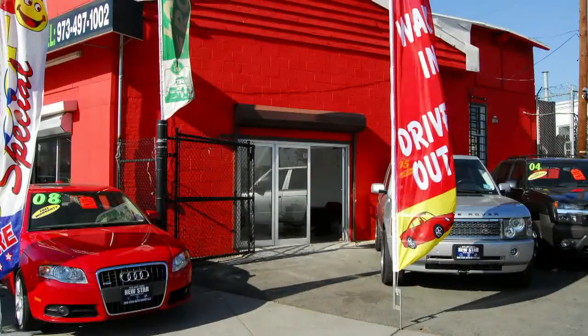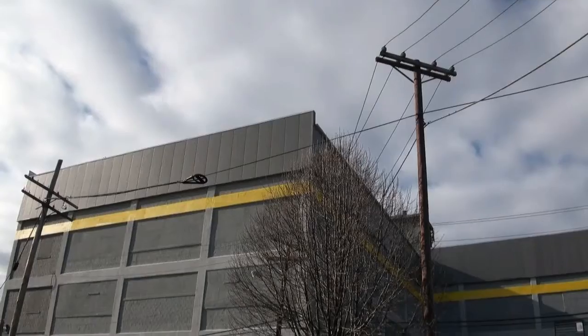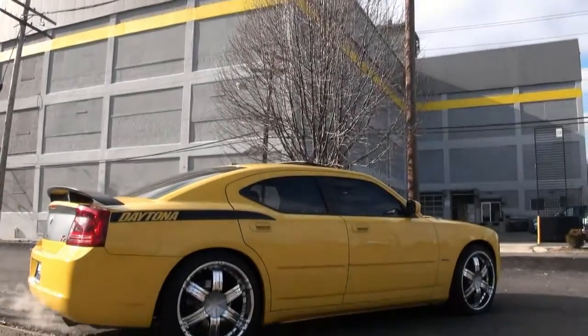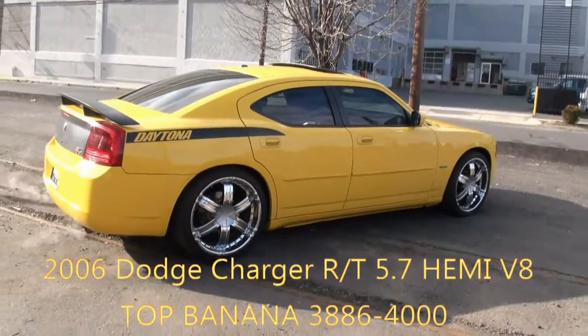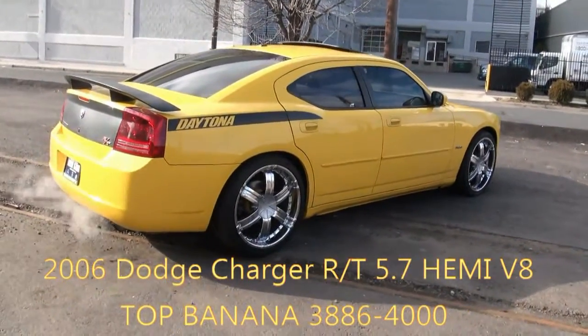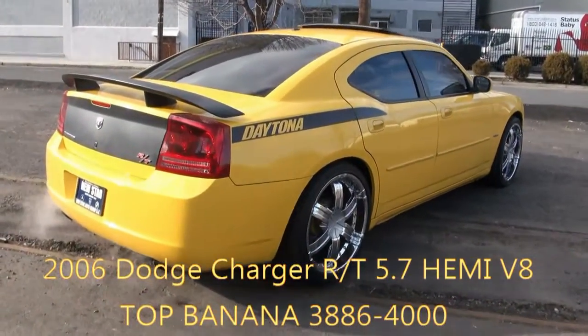Star Auto Group is proud to video showcase this vehicle. Welcome once again to New Star Auto Group. Today's vehicle is a beautiful and very aggressive 2006 Dodge Charger. This is an RT Daytona.